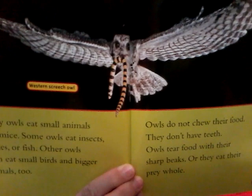Owls do not chew their food — they don't have teeth. Owls tear food with their sharp beaks or they eat their prey whole. If I eat my food whole without chewing, I choke. I guess they don't really have that problem.